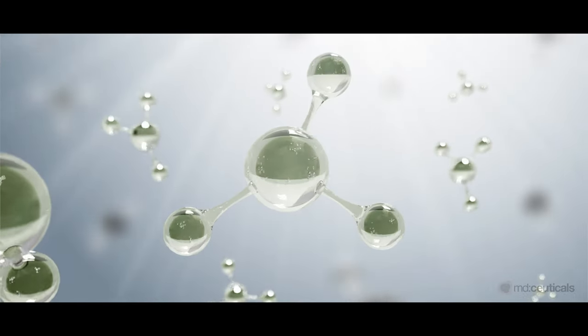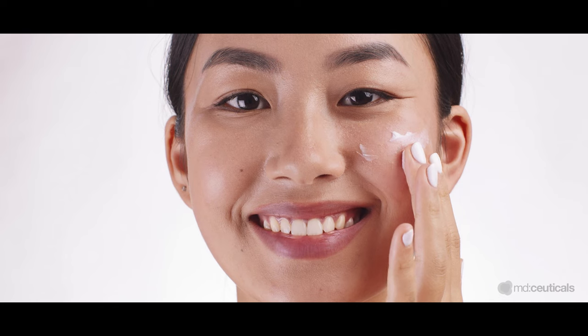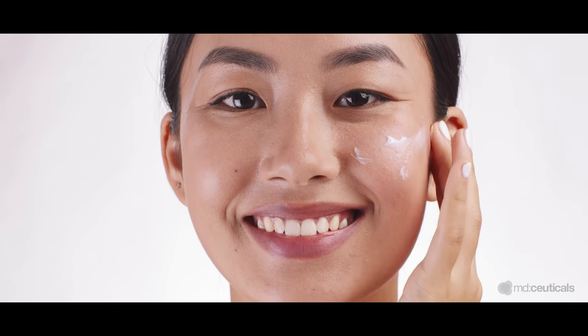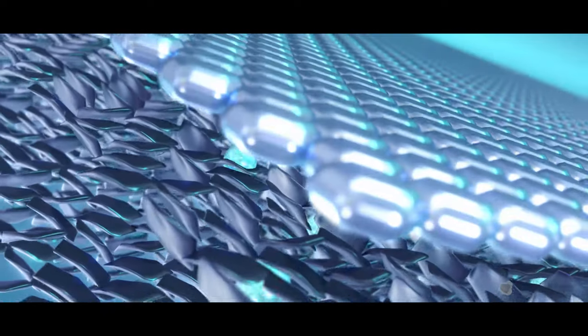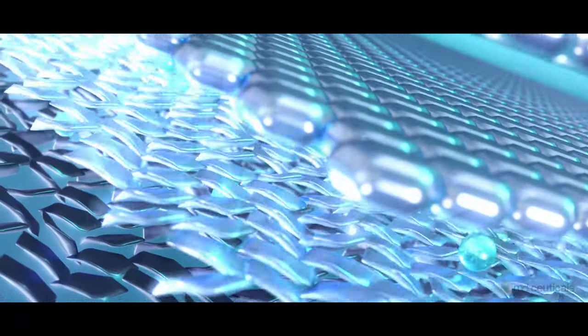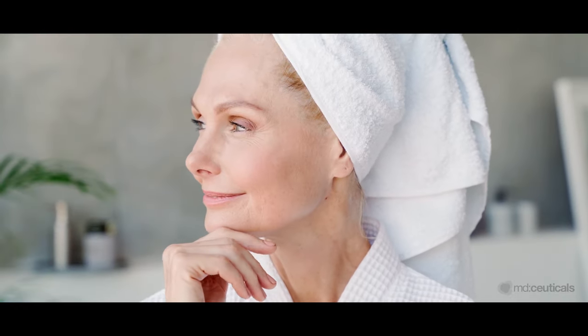Liposphere Retinol Technology is a revolutionary natural delivery system that redefines patients' expectations for retinol-based products, offering maximum stability, bioavailability, and lower irritation potential. Liposphere Retinol slowly releases retinol into the skin over a number of hours, maintaining its effect for a prolonged time and decreasing the irritation caused by short-term, high-level exposure.